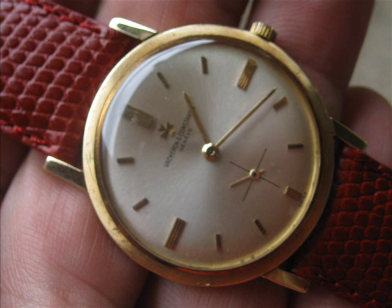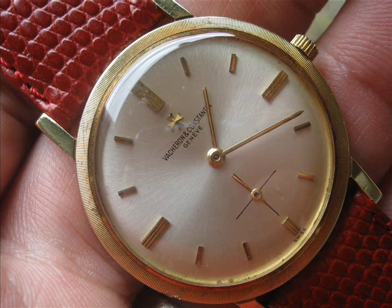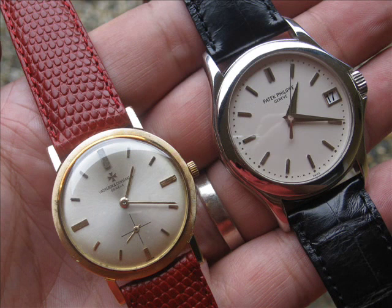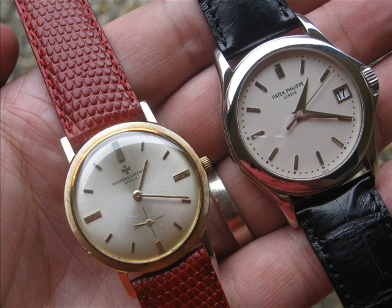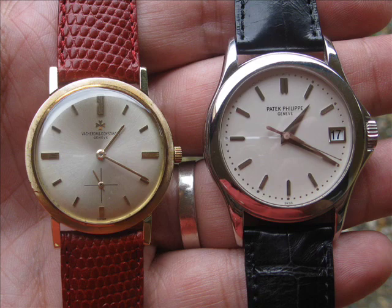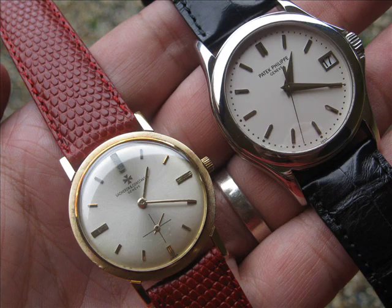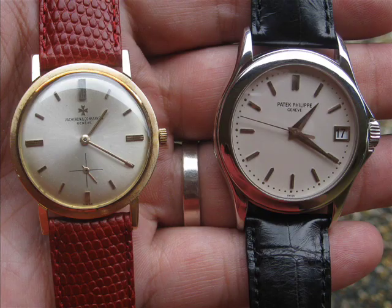The movement — it's got the most beautiful reference 1001 Vacheron movement in it. That's certainly a highlight of this watch; the movement itself is absolutely gorgeous. It's an 18 jewel, adjusted to five positions movement. The thing I like about this watch is that it's got the little sub-seconds at the six. It's got the correct movement for the case; it's an original piece that hasn't been tampered with. This is an unrestored condition piece.